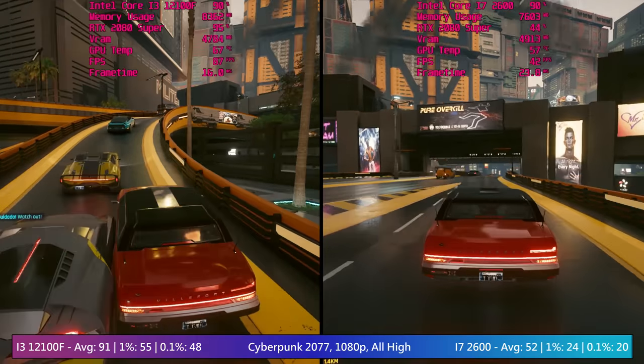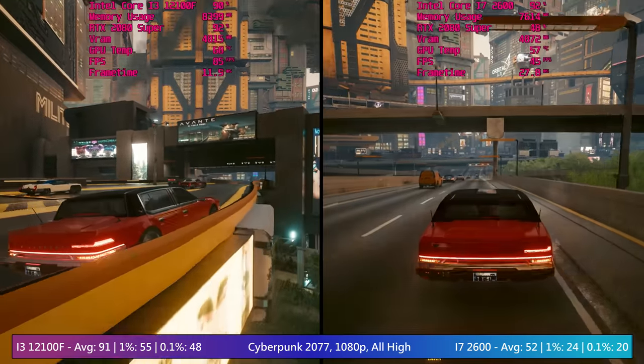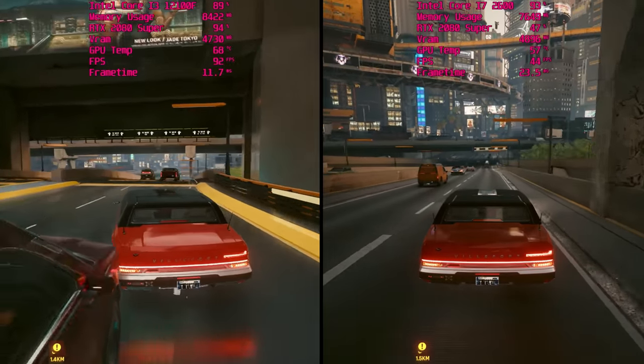The i3 isn't completely without fault either. Busier parts of town will cause some noticeable frame dips, and there are moments where we hit over 90% CPU usage.